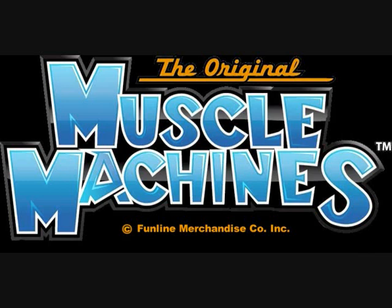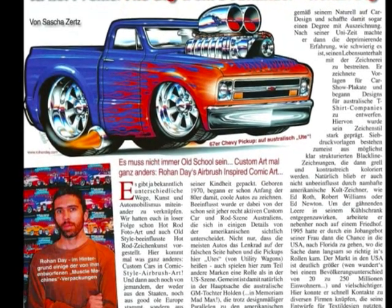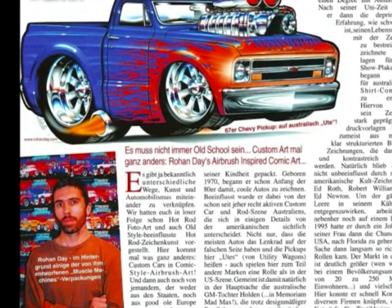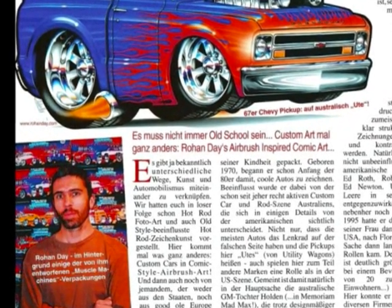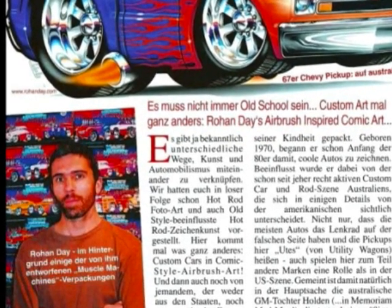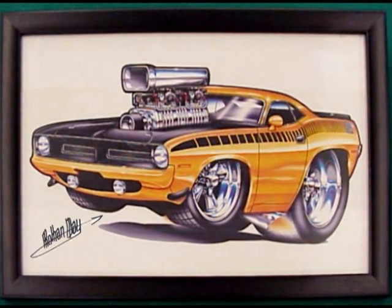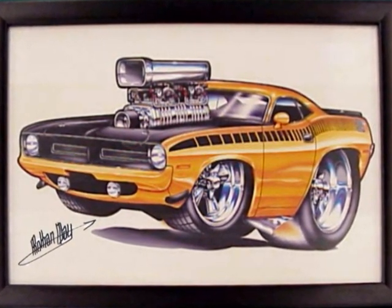Up to my office, got on Google and found out that these were cars based on illustrations from an artist called Rohan Day. He illustrated cartoonish-style muscle cars and trucks — just an absolutely phenomenal graphic illustration. I went through his portfolio and there I saw a yellow 1970 Cuda with the black AAR stripe on it and a supercharger blower coming through.